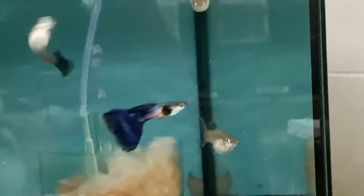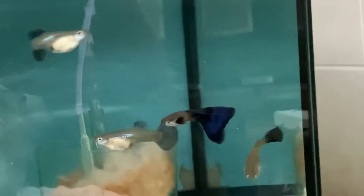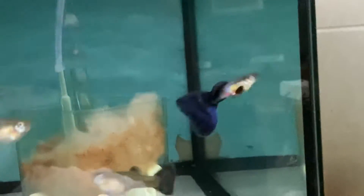Hello everybody. I figured I'd do an update on my breeders, my available stock, and any new things coming up in the fish room.